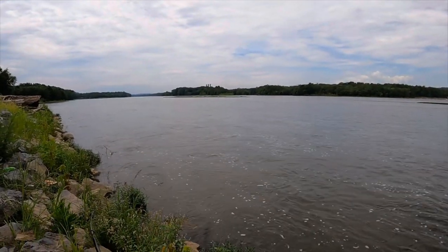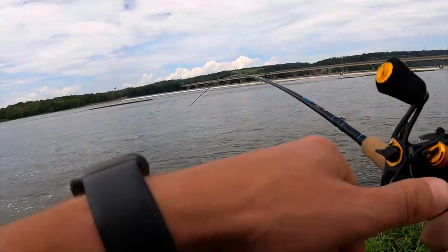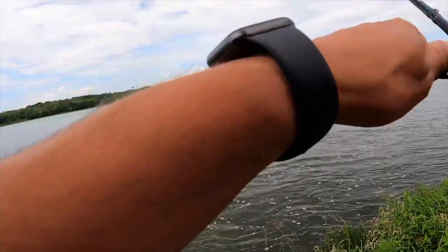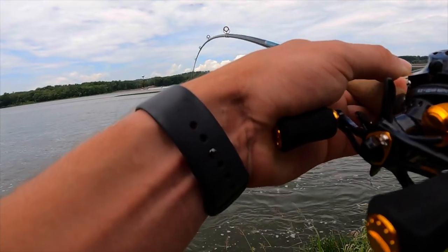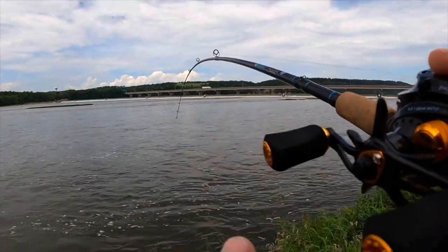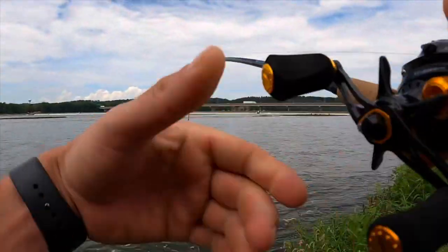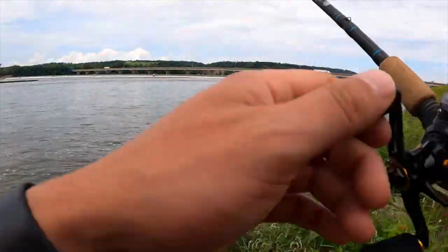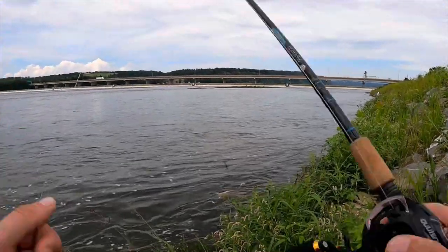There we go, fish! It feels really good - guys, I don't know what we hooked but it is big and it is powerful. It might be a catfish... oh, he just snapped me off. I think it was a catfish. Dude, that was big.